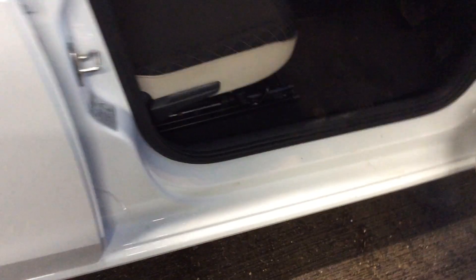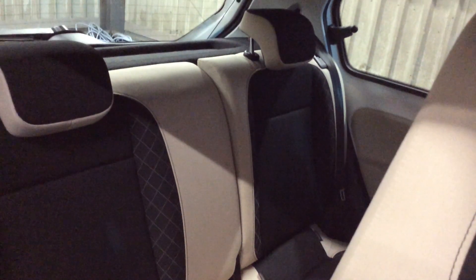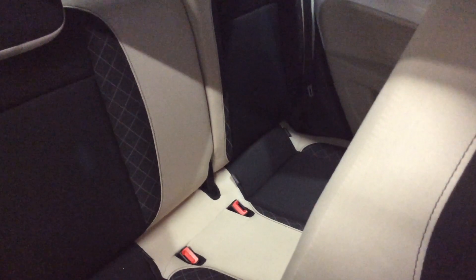And it's got a nice sand interior, which is very, very nice. You've got your split 60-40 rear seats as well, and your driver and passenger seat airbags as well.